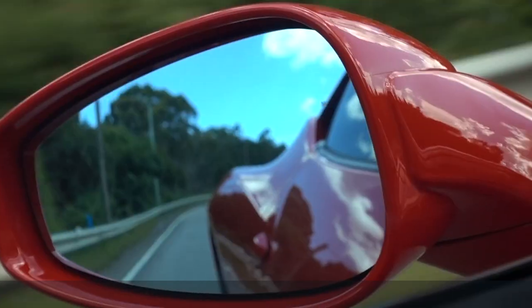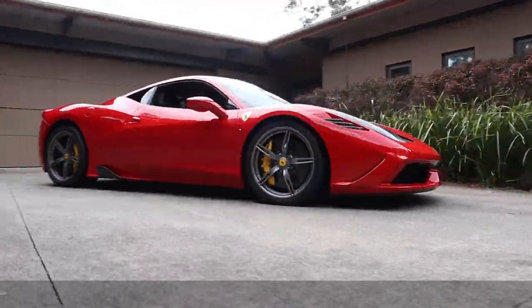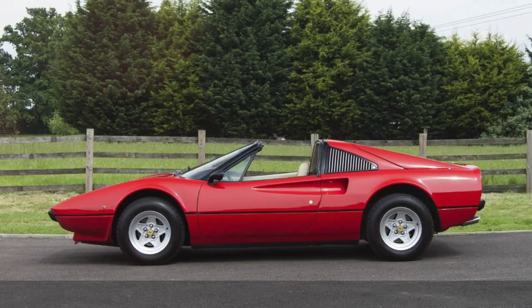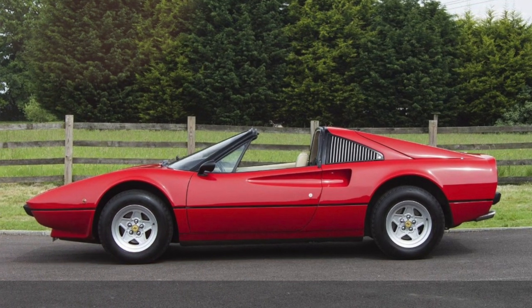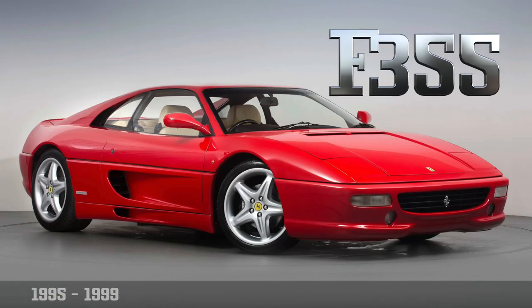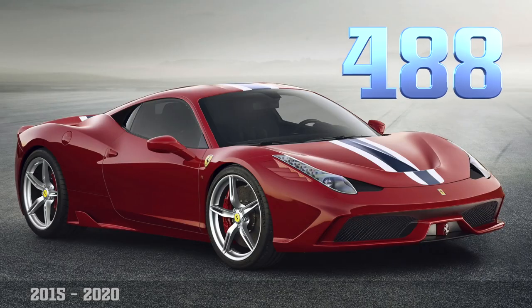Ferrari's real bread and butter is the mid-engine V8 sports car. They've been doing them since 1975 — before that they had the Dino, which was a V6 transverse mounted. They started with the 308 in 1975, a V8, also transverse mounted, three-litre car, around 250 horsepower. Then over the next 45 years they went through the 308, 328, 348, 355, 360, 430, 458, then the 488, and finally the F8 Tributo — and they're all V8 mid-engine.